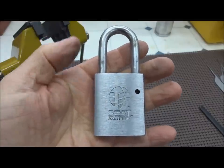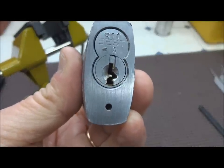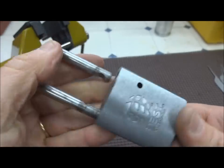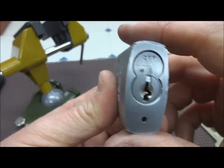Okay guys, we got a Best padlock, seven pin, on the WC keyway which is the PKS system. This is the key, it does work perfectly, it's key retaining. Let's see if we can't pick this thing.